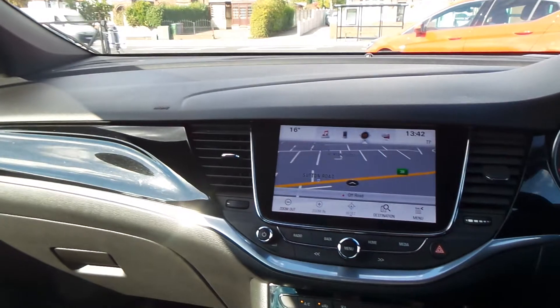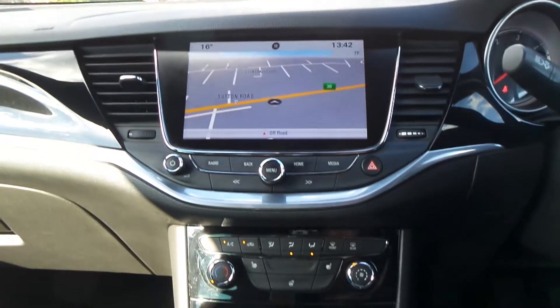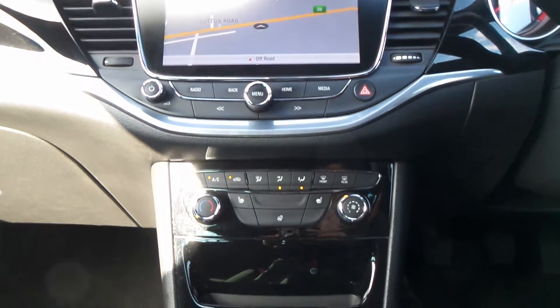Moving to the interior, at the front is the IntelliLink entertainment system. That's a touchscreen and it features satellite navigation as well as Bluetooth connectivity. It's Wi-Fi ready through the Vauxhall OnStar system and has a DAB digital radio.